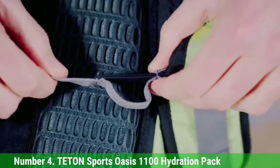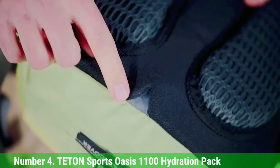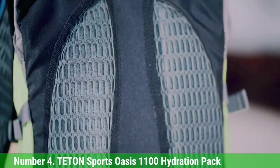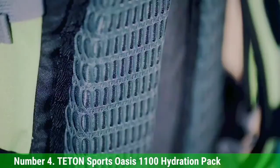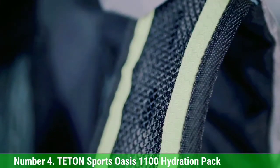The integrated rain cover is sewn and stored in the bottom of the pack, so you don't have to be concerned about misplacing it. The Teton Sports Oasis 1100 Hydration Pack measures 18.5 x 10 x 7 inches and is a high-quality option if you want to use the pack for a variety of outdoor adventures.